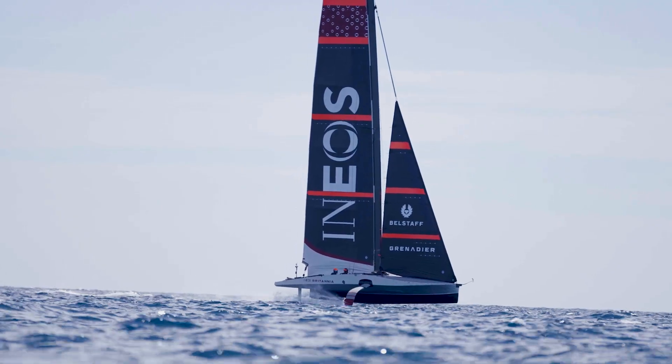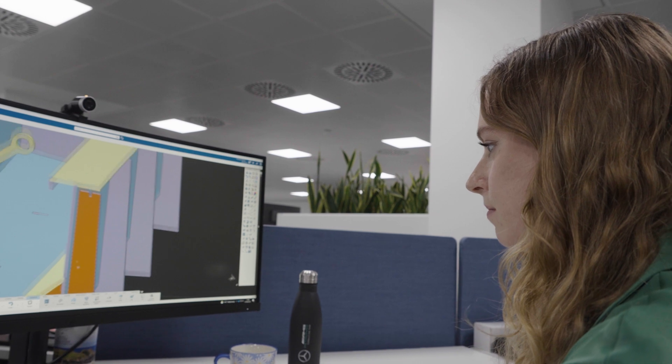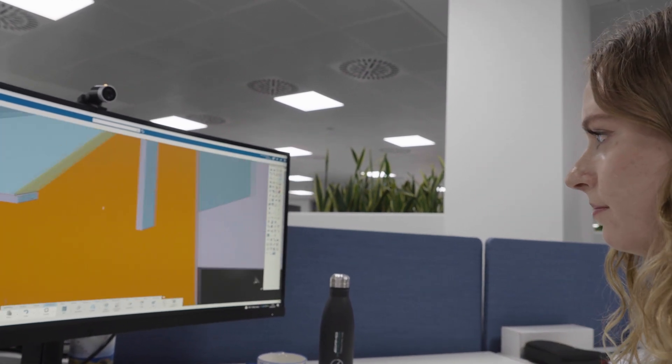Besides speed on the water, the speed of our design tools is also essential. During the design phase we launch a huge number of simulations per week, testing various scenarios and design parameters, aiming to attain near-perfect performance optimisation.